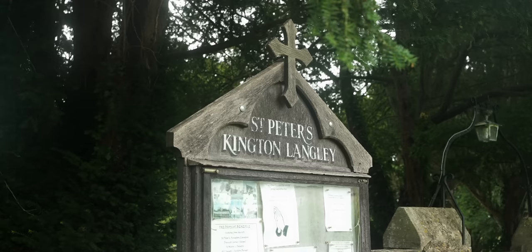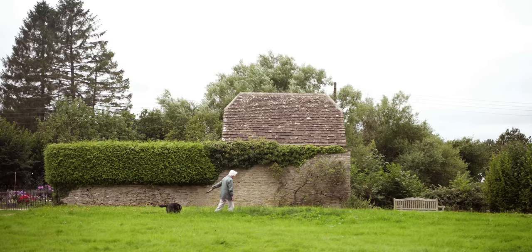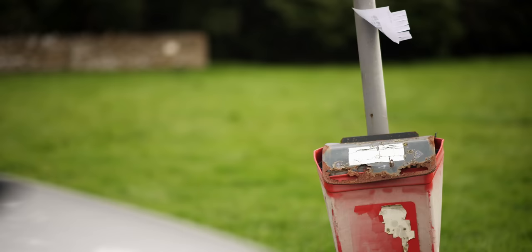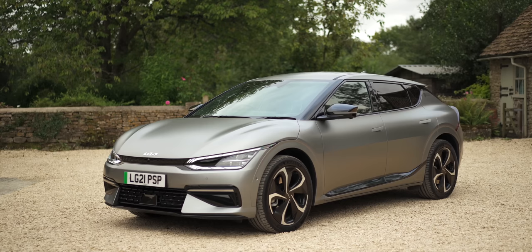This is Kington Langley. It's a small village in Wiltshire in the west of England. Day-to-day, not an awful lot happens around here, and that's just how the locals like it. Life is quiet and peaceful, but lately that peace has been disrupted by multiple reports of sightings of a strange and mysterious vehicle. And here is the vehicle in question — not a UFO, but a Kia, and very possibly the most important Kia ever. This is the all-new EV6, and this is Fully Charged.